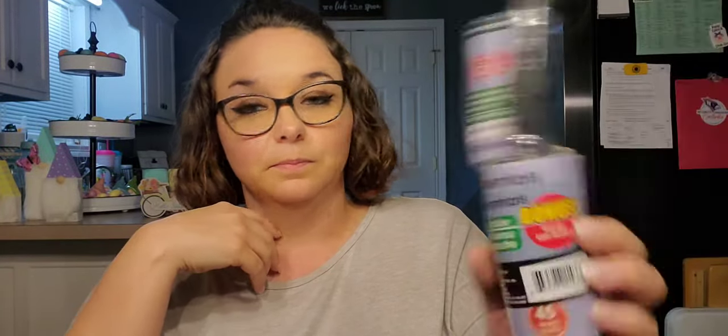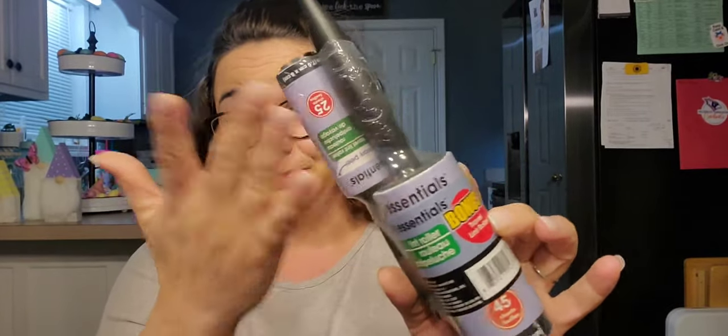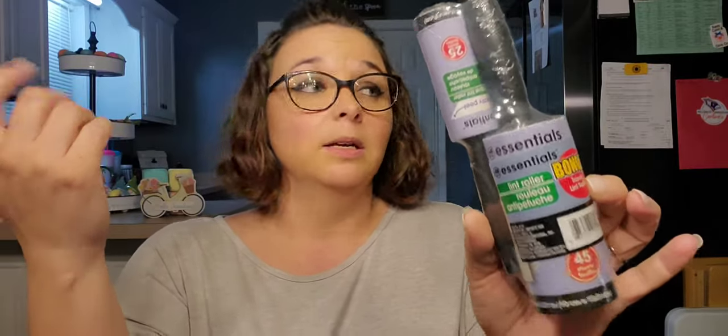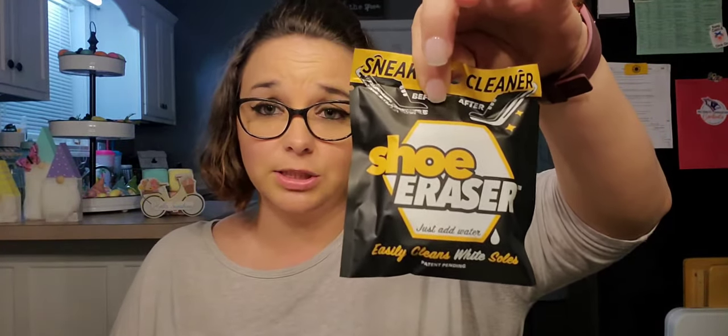I got the lint rollers — the one that comes with the small one. My daughter wanted one for the bus because she sometimes gets on and notices she has cat and dog hair on her pants. Nothing fancy. Then I picked up another one of these shoe erasers — you just add water, it's essentially a magic eraser but on the back side it has a scrubby thing and it cleanses your shoes really well. My daughter uses this to clean her white Crocs — she's constantly soaking them in bleach water and then using this. She used the last one up, all gone, so I picked up another one.